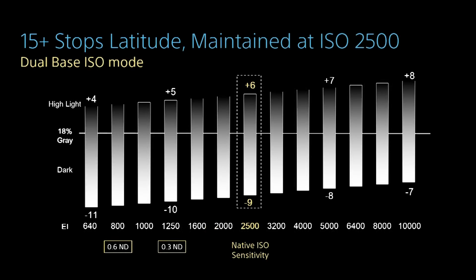What we're showing here at NAB is a technology preview we call dual-base ISO sensitivity, where we can implement 2500 ISO but have the same dynamic range performance as if you're at 500 ISO — still 6 stops above and 9 stops under, still over 15 stops of dynamic range — but at 2500 ISO, meaning much more shadow detail and information in the dark areas of the image.